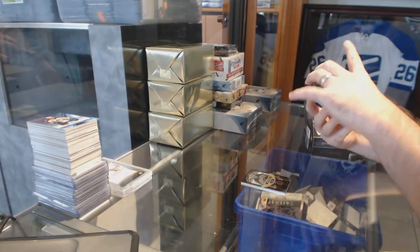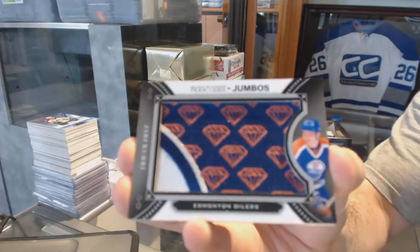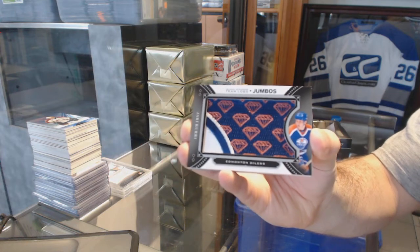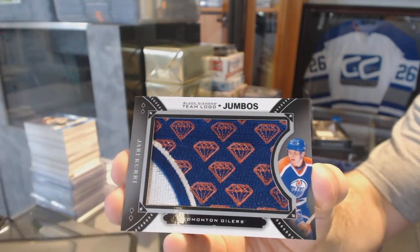Team Logo Jumbos for the Oilers, Yari Curry. Team Logo Jumbos.